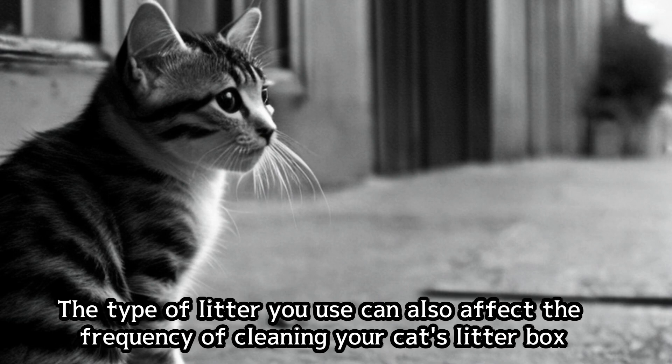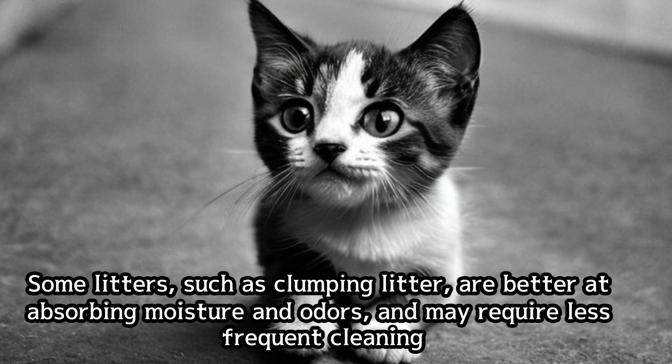The type of litter you use can also affect the frequency of cleaning your cat's litter box. Some litters, such as clumping litter, are better at absorbing moisture and odors, and may require less frequent cleaning.